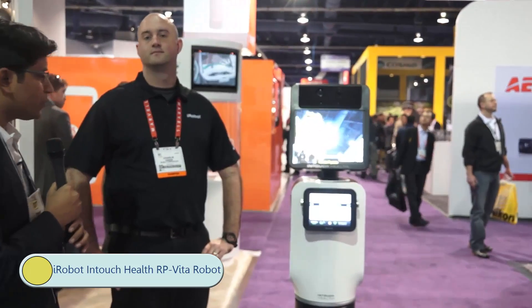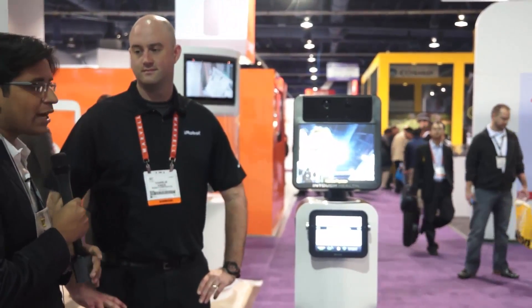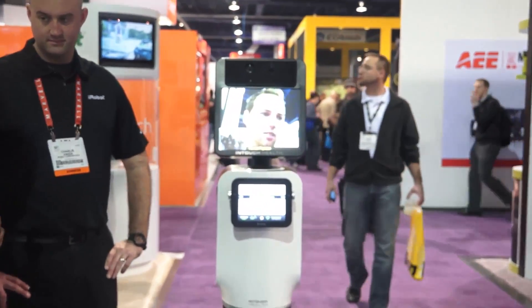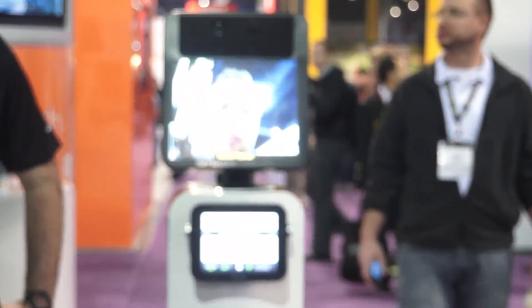Hey guys, welcome to Advices Media. Here we are with Charlie, who is going to give us a quick demo of the iRobot RP Vita. Let me ask him: what is this product for?